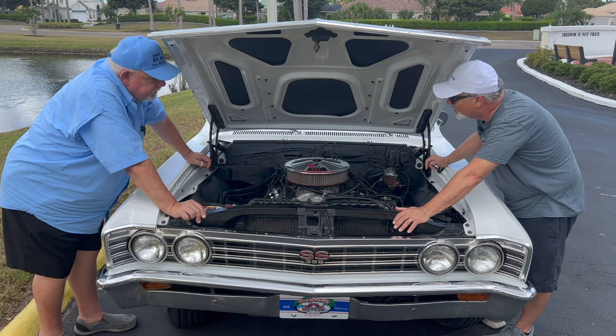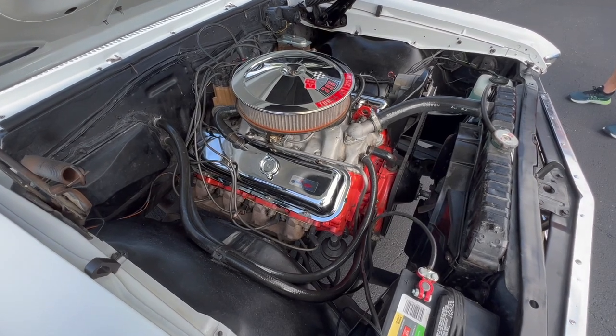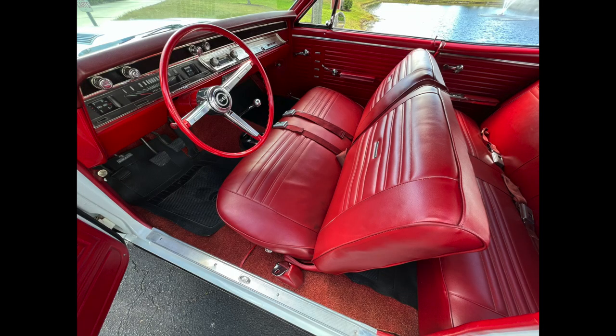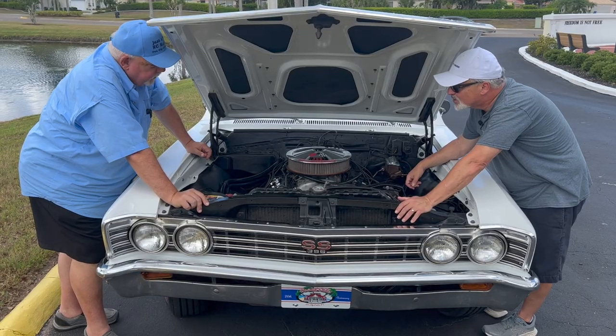This is like a time warp under here. You've got the factory trim tag. It's so fun to see a car without a power steering pump, absolutely no smog equipment whatsoever. 1967 was the first year they had seatbelts front and rear as standard equipment, and the dual-pot master cylinder — 67 was also the first year for that.